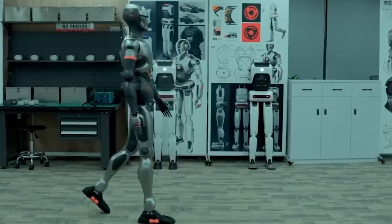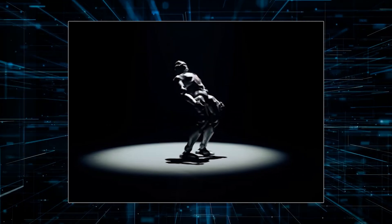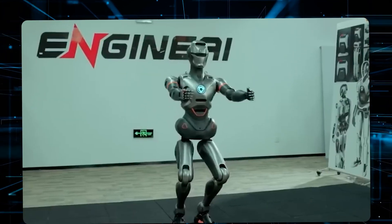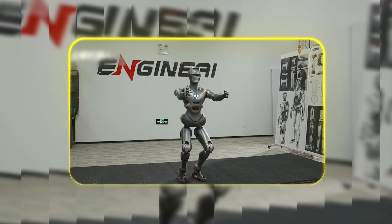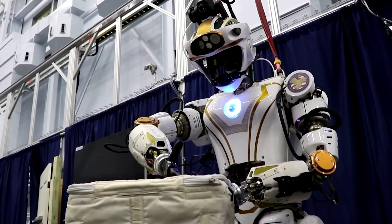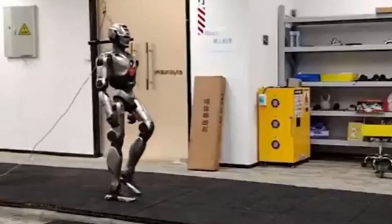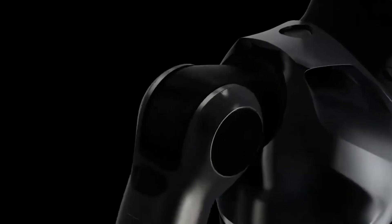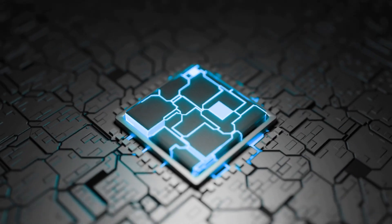Now let's dive into the technology powering the PM-01. It's built with precision and purpose, combining advanced engineering with practical design. Physically, the PM-01 stands 4.5 feet tall and weighs just 88 pounds — compact enough to fit into tight spaces but robust enough for demanding tasks, whether operating in a lab, a home, or an industrial setting.